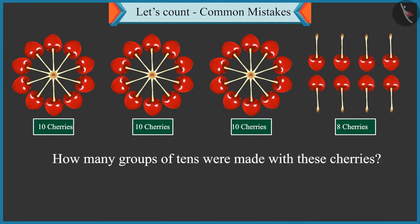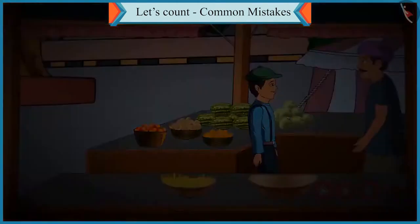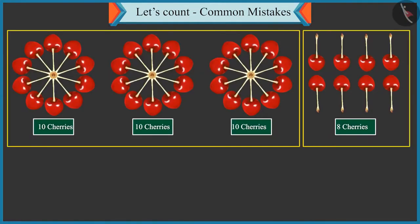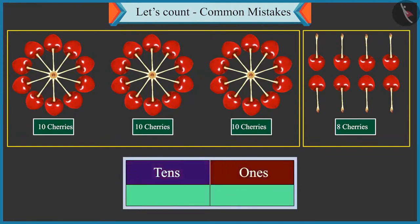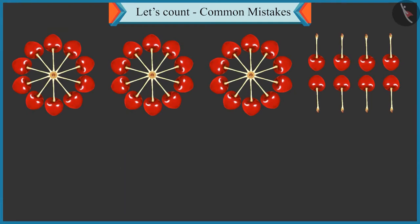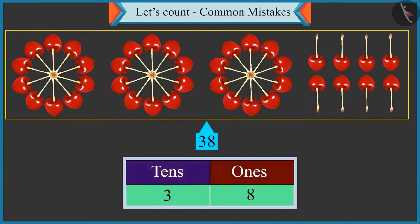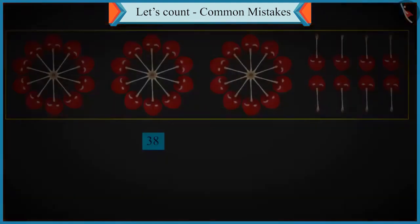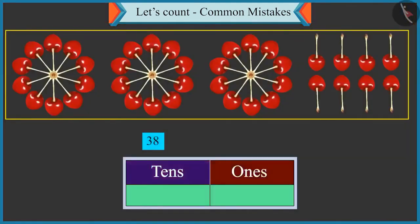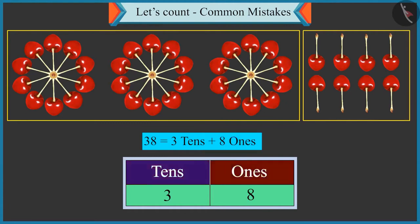How many groups of tens were made with these cherries? There are three groups of ten cherries here. Now tell me, how will you write three groups of tens and eight single cherries in the form of tens and ones? Eight in the box of tens and three in the box of ones. Oh, Chotu, there are thirty-eight cherries in total. Thirty-eight means three tens and eight ones. Now think carefully and tell me, how will you write thirty-eight in the boxes of tens and ones? Three tens means three will come in the box of tens, and there are eight single cherries, so eight will come in the box of ones. Very good.